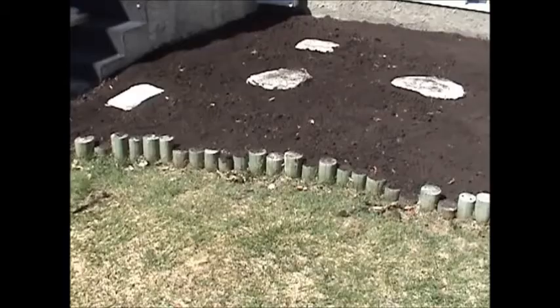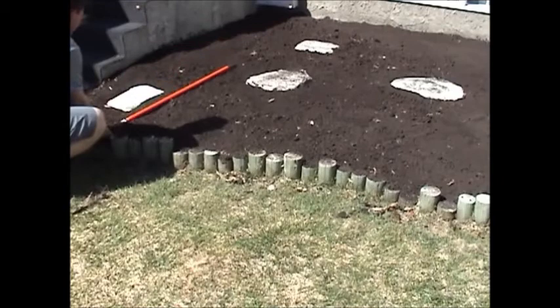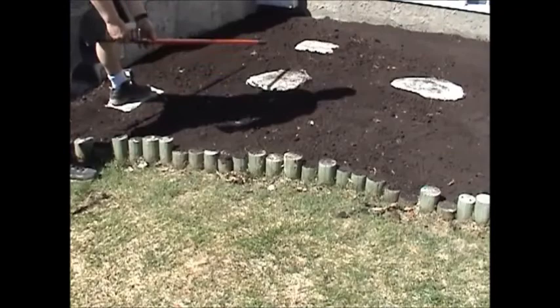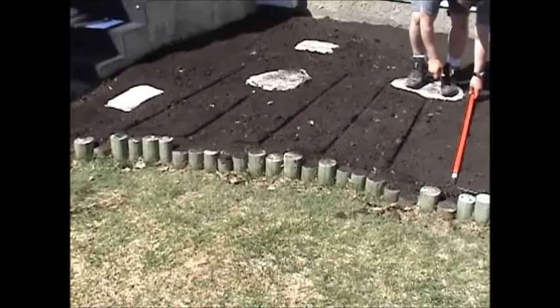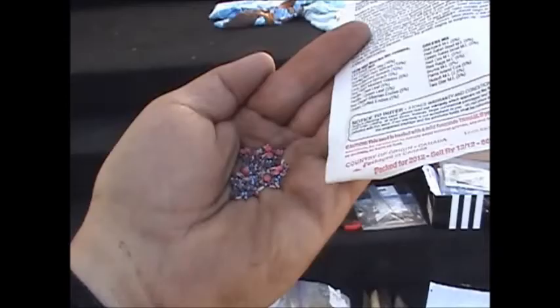In the big garden I use a string line to mark my rows, but in the small garden here I just use a rake. I step on it to make little holes, then push it in to make my own little furrows. I need about eight rows in total and I'll make six today. All I have to do is drop the seeds in and fill it in. Here's what the mesclun mix looks like.